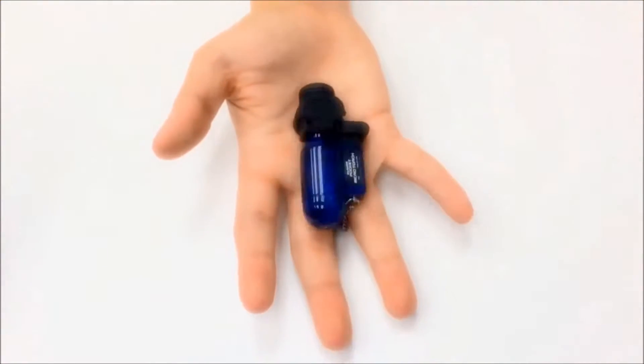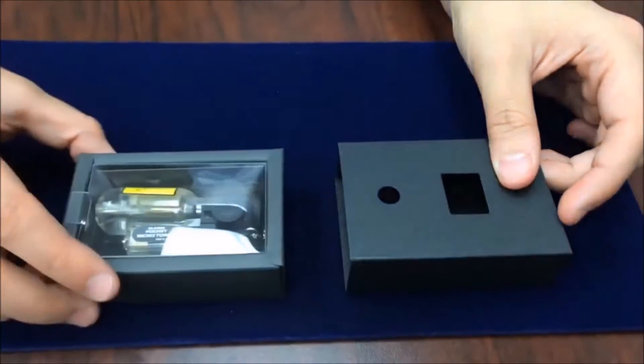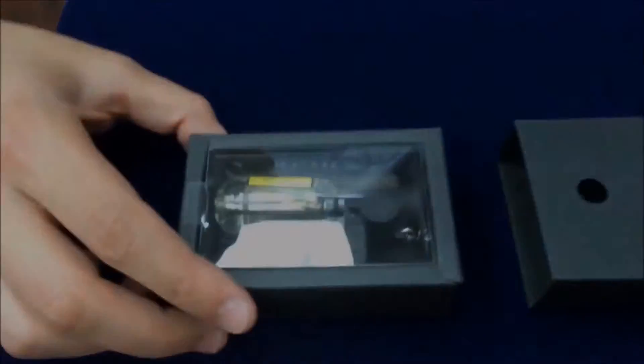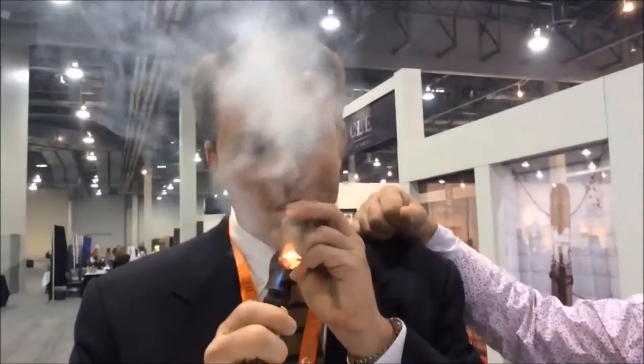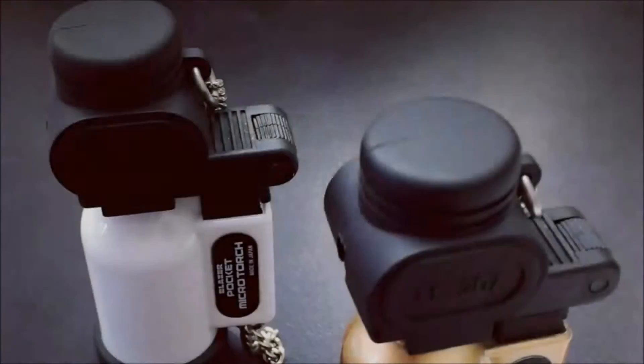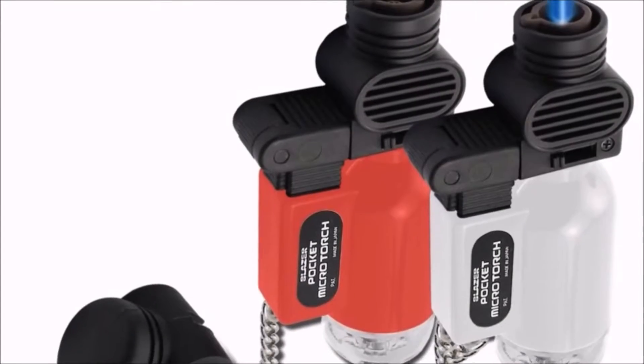Available in a wide array of finishes and colors, including our new white version as well as a new wide flame version, stylishly packaged for gift-giving any time of the year. Often imitated, it remains unmatched in quality as the world's best torch lighter. The PB207 is available now in stores and online with a suggested retail price of $59.95.